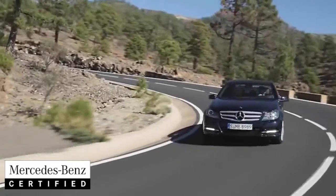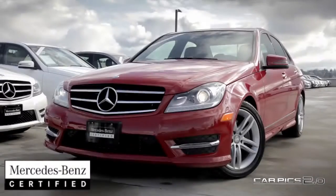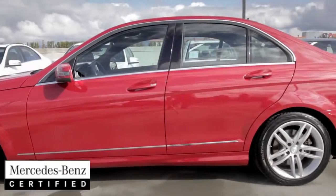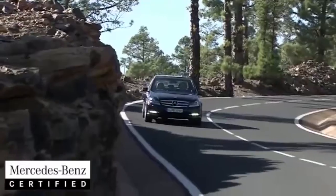Presenting the 2014 C300 4MATIC Sedan. This luxurious C-Class is the new classic in waiting. The best way to truly experience this 3.5 litre V6 is to take it for a test drive and see first hand how fun the C300 is on the pavement.